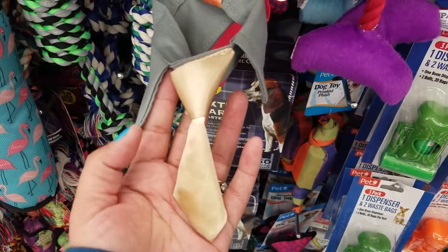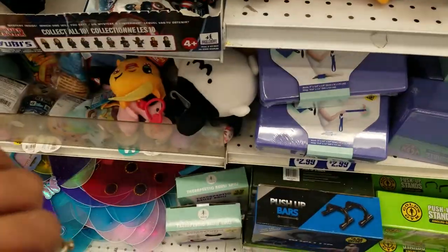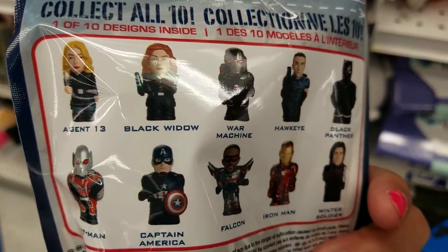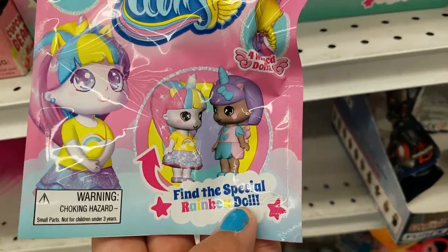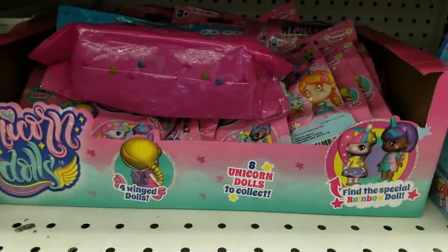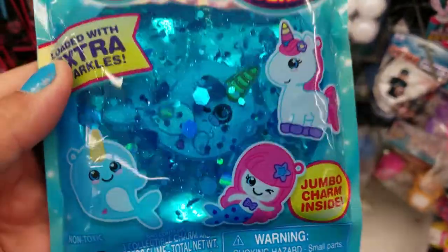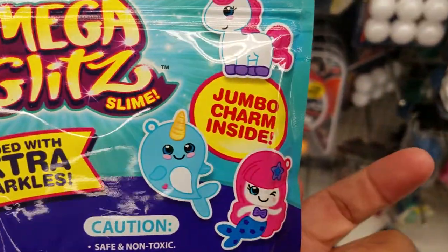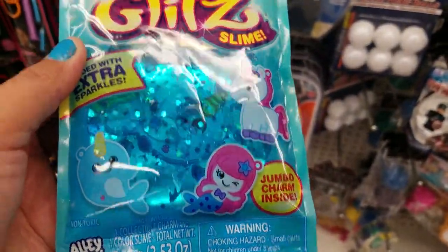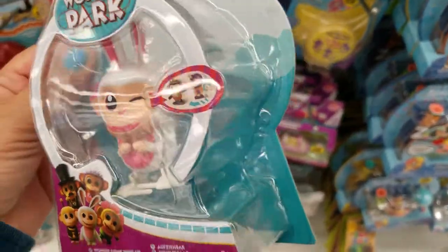This is a cute awesome blind bag — these are the ones that you can get, and it is only $0.99. This is cute unicorn dolls, so adorable — these are the ones you can get, and they're only $0.99, guys. Look at this mega glitter slime — look at how pretty that slime is. I guess those are the ones you can get, and this is only $0.99. So pretty.